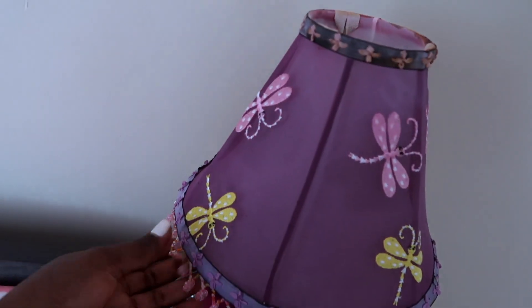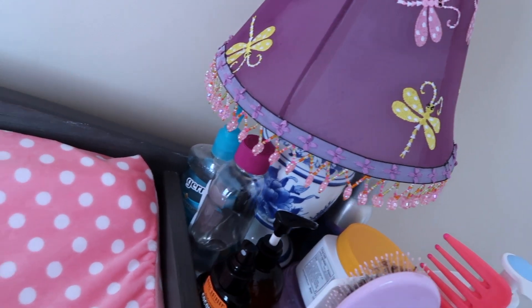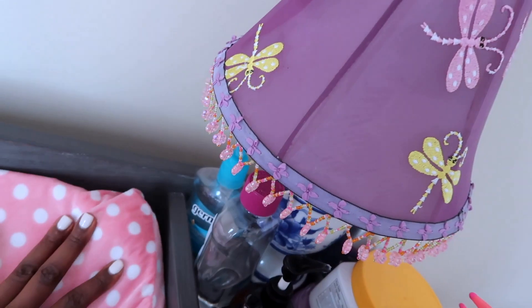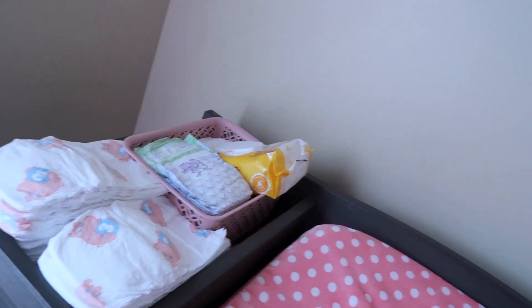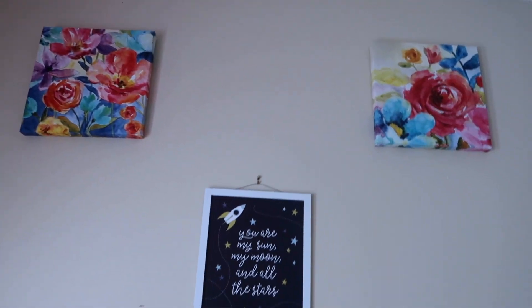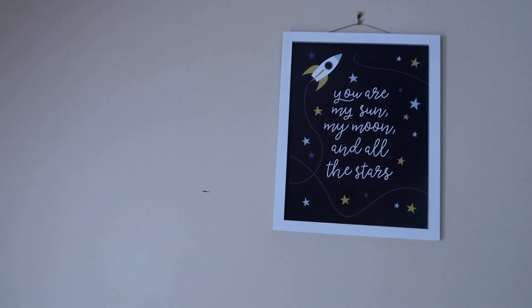I got Vaseline and A&D. And this lamp - oh my gosh I love this lamp so much. I can't remember where I got it from since it's been a while. I have hand sanitizer of course - after you change the baby you want to wash your hands or use the hand sanitizer. Back here I have this room fragrance because sometimes when you open the diaper pail the smell can really hit you, so after I open it I spray the room. Up here I have beautiful flower frames and one that says 'You are my sun, my moon, and all the stars.' I have the changing cover I got from Walmart.